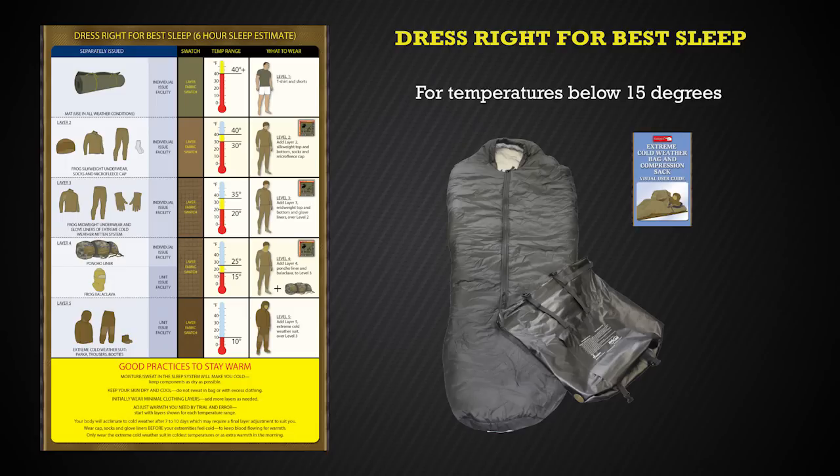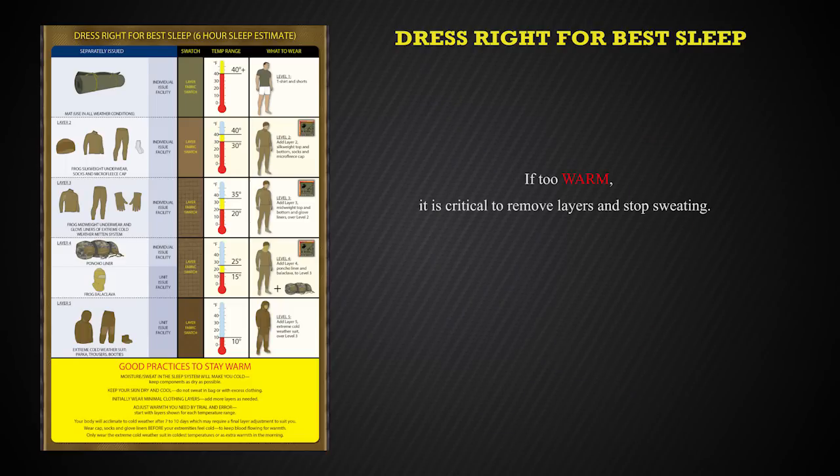Whenever using clothing layers inside of a sleeping bag, if you find you are too warm, it is critical to remove layers and stop sweating. Add a layer during the night if you get cold but avoid sweating in the bag. Let's take a look at the clothing layers that are used with the sleep system. All of the layers are numbered 1 through 5, however be selective when choosing layers based upon the temperatures. All of the layers are issued out of either the individual or unit issue facilities.